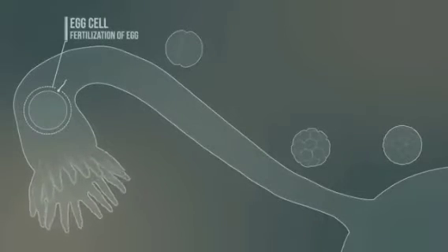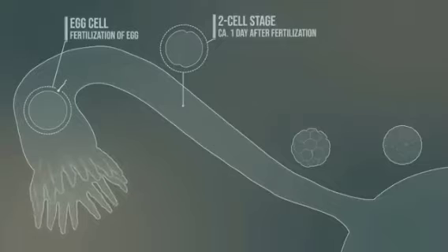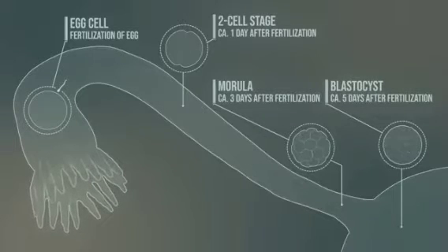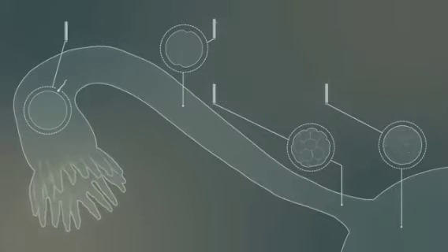Let's see the individual stages in the fallopian tube. Fertilization occurs at the end of the tube. The first cell division takes place about a day after fertilization. Eventually, further cell divisions happen, forming the morula. And in the uterus, the blastocyst is created. At this stage, the mucous membranes of the uterus have already been prepared for the implantation of the blastocyst. Usually, the blastocyst implants in the posterior wall of the uterus; however, implantation can also occur on the side.